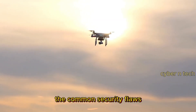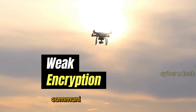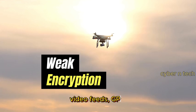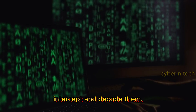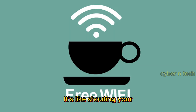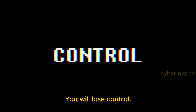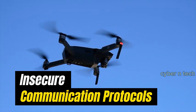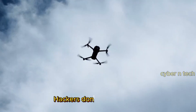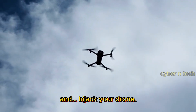Let's start with the common security flaws that make drones vulnerable. Drones rely on signals to communicate — control signals, video feeds, GPS. But if those signals aren't encrypted properly, hackers can intercept and decode them. It's like shouting your Wi-Fi password out loud in a crowded café — you will lose control. Some drones use outdated or poorly designed communication protocols to send commands. Hackers don't even need to break in; they just listen in, find the weak spots, and hijack your drone.